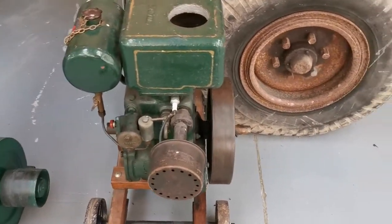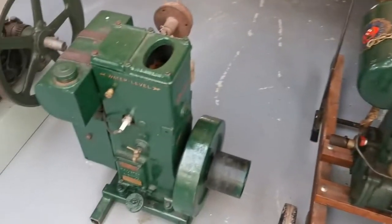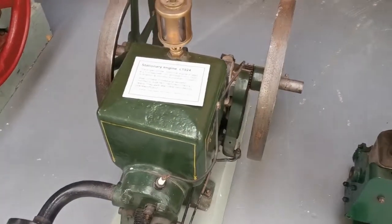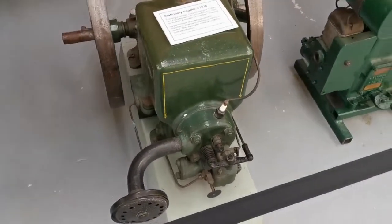A little vintage stationary engine display — old Ruston Hornsby engine and the obligatory Lister D. You'd have to have one. And that is another Ruston Hornsby, 1924 that one. Horizontal.